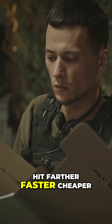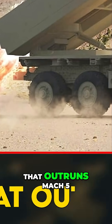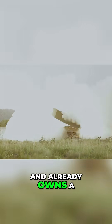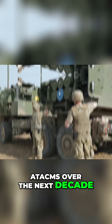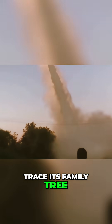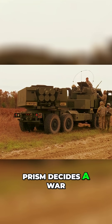Hit farther, faster, cheaper, without begging the Air Force for a runway slot. Enter PrSM — a slender composite tube that outruns Mach 5, slips into any HIMARS pod, and already owns a U.S. contract ceiling of $4.9 billion to replace the ATACMS over the next decade. In the next quarter hour, we'll break down its engineering, trace its family tree from Desert Storm to 2025 flight tests, and drop you inside a fictional crisis where PrSM decides a war before breakfast.